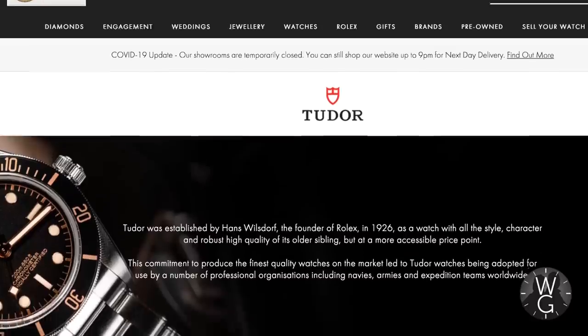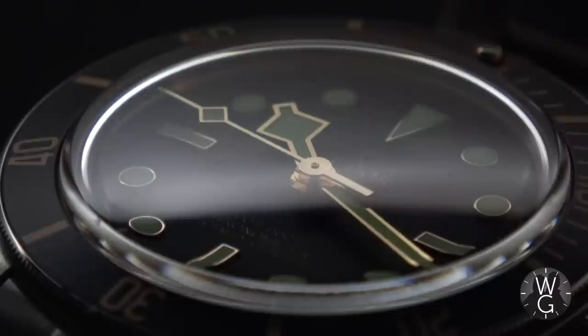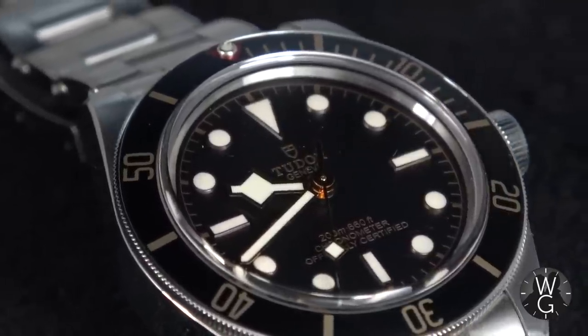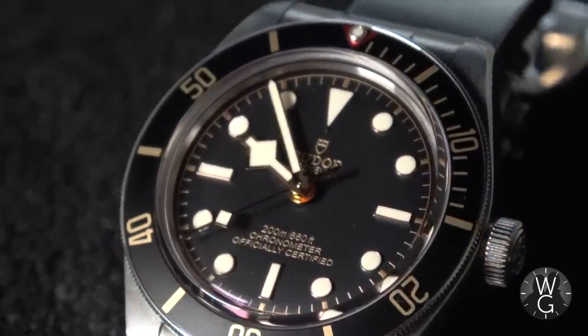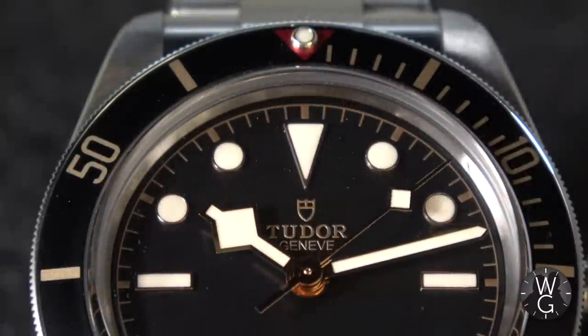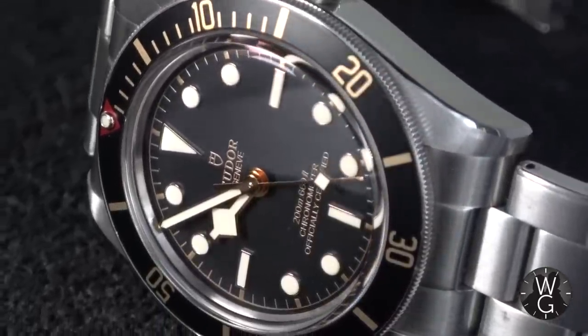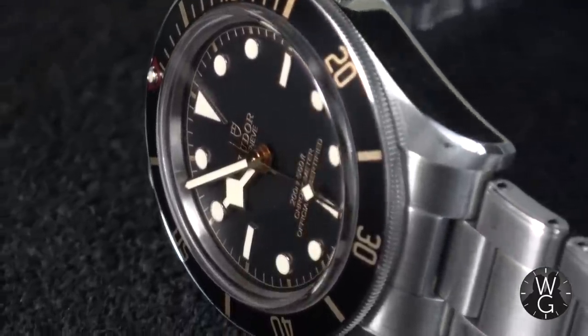I wanted to start a new relationship with Goldsmiths in Southampton and I met up with a lovely lady there called Rachel, who promised me she could get me a Black Bay 58 — and she did. I only had to wait four or five months for this watch, and since then Rachel has kind of been my go-to for Tudor and to some extent Omega. At the moment Black Bay 58s are still trading about five to eight hundred pounds above list due to slightly limited supply. As an investment watch it's not going to set the world alight, but it's reassuringly more valuable than I paid for it.